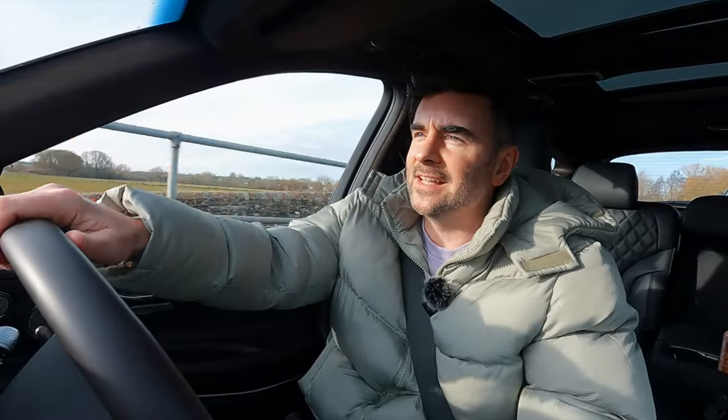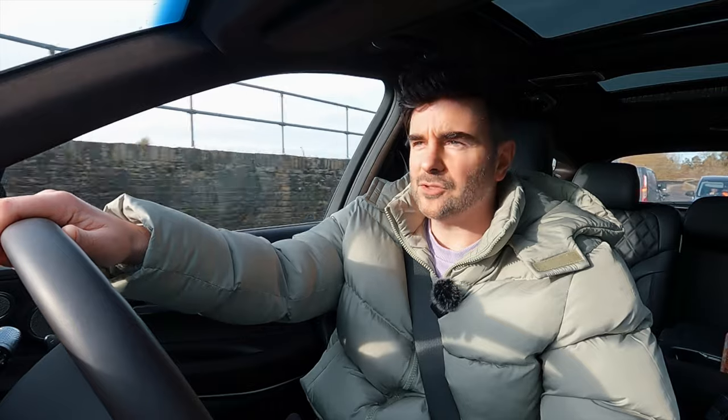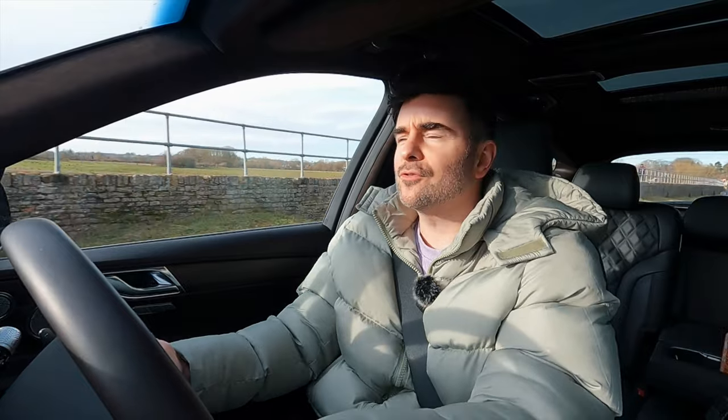One of the coolest features I found in this GV80 is called Passenger Talk. I'm using the rotary wheel rather than touching the touchscreen. When I click it, my voice should go through the front microphones and play through the rear speakers so I don't have to shout. Adam in the back couldn't quite hear it clearly — maybe it needs to be at a higher speed to be more obvious — but it's a cool feature we wanted to check out.